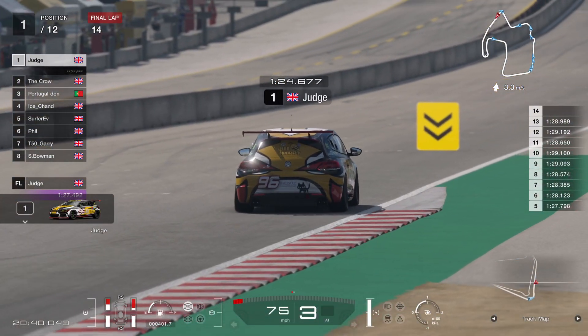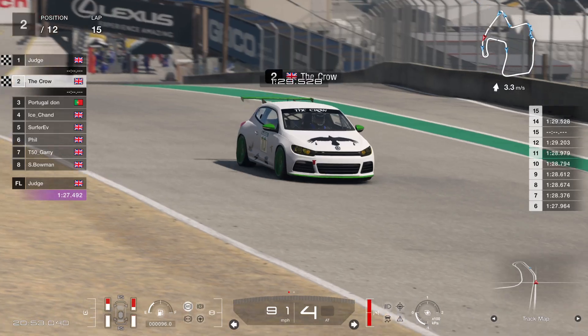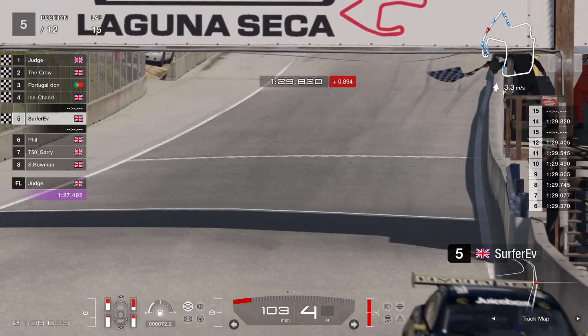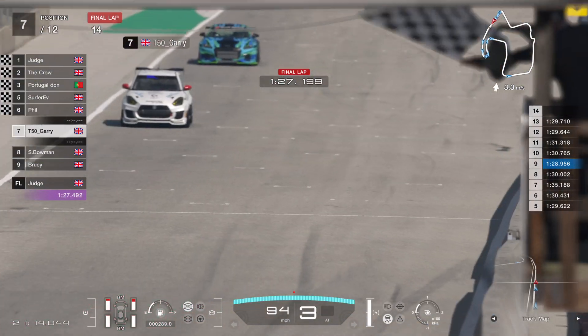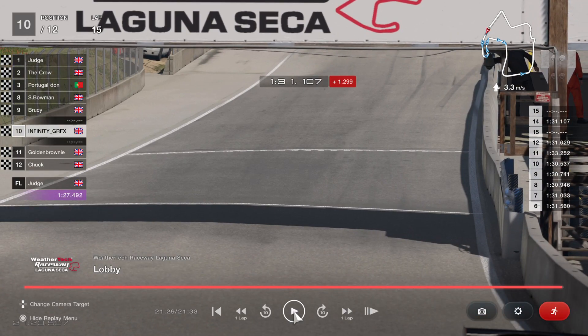Up to the line comes Judd for the race victory — round one, race one, a cracking result for him! Crow comes along in second place, just couldn't catch up to Judd. PDon held off Ice for about three-quarters of the race to take third. Ice comes across in fourth. Surfer will finish fifth. Phil, not a great last lap, comes in sixth. T50 Gary in seventh, Bowman in eighth, Brucey in ninth, and Graphics in tenth. If you've enjoyed this race, please smash that like button, maybe consider subscribing, and I'll see you on the next one — bye bye!